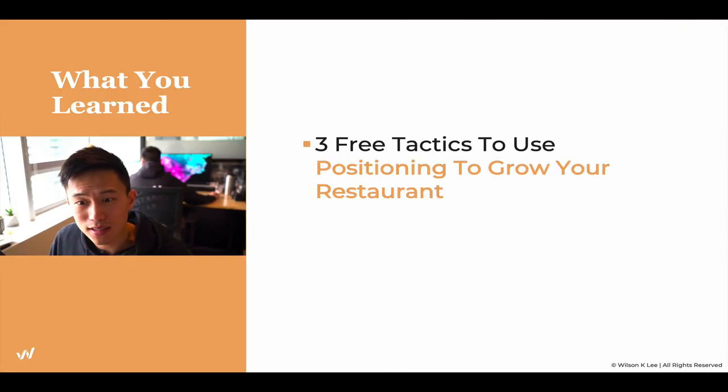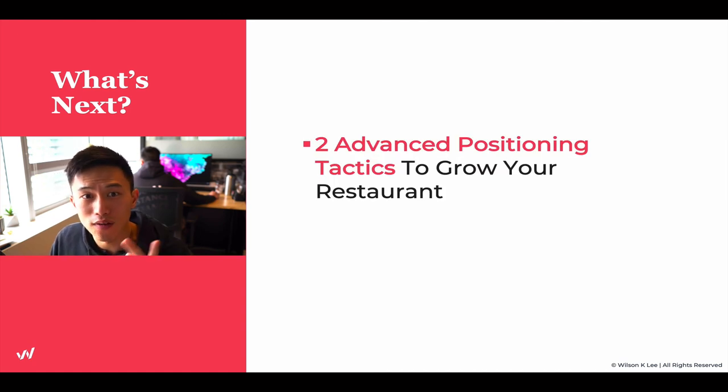In this lesson, we covered the three free tactics to position your restaurant for some explosive growth. In the next lesson, we're going to cover the two advanced positioning tactics to grow your restaurant. Make sure you download the resources sheet in the link below, and I'll see you guys in the next lesson.